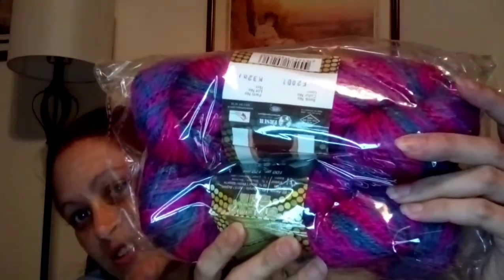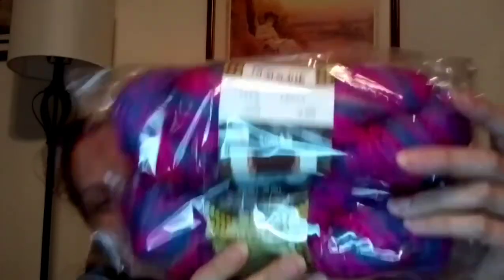Oh my goodness — Karatopu! I can't see the label, but oh my goodness, that is beautiful. Premium wine — I can't see it clearly.